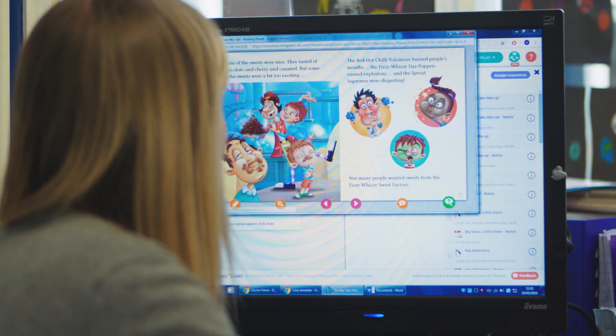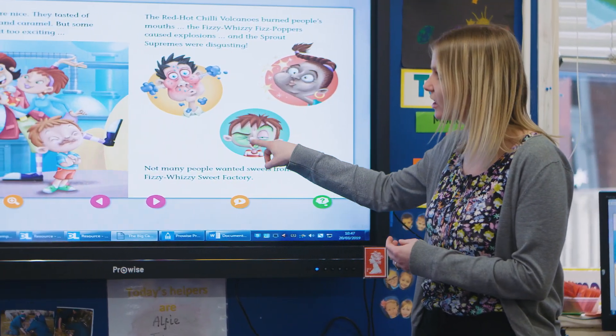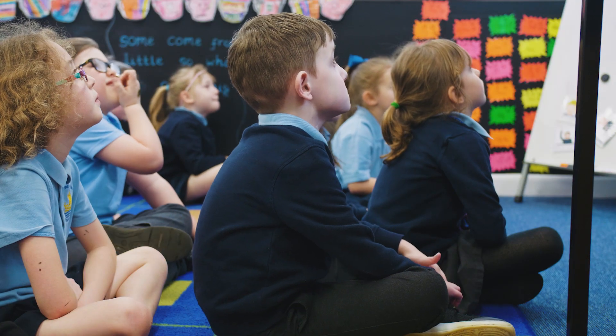It's really easy to use the Reading Planet online library. Everything is very colourful, clear, and things pop up in the corners which you can see. We use it twice a week during our guided reading session and then I send them a homework on a Friday.